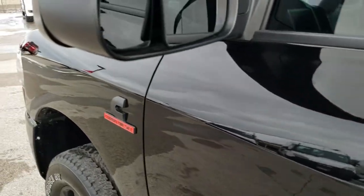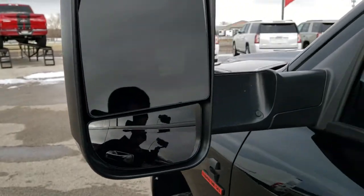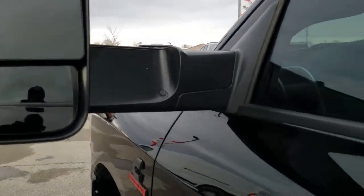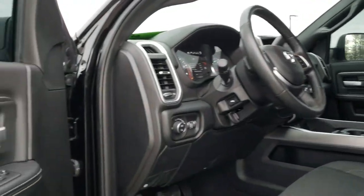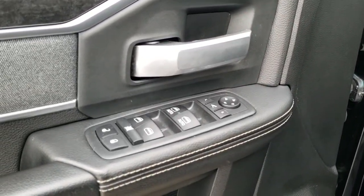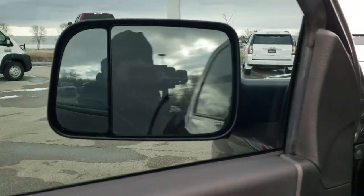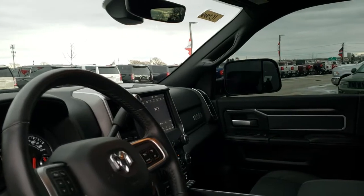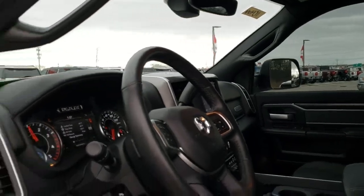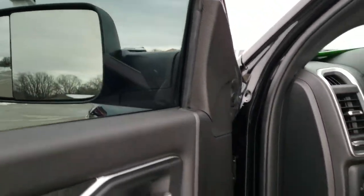It has the heated tow mirrors. They fold out and they also fold in. They are power fold-in mirrors, plus you get your power windows, power locks, power mirrors, and the power fold-in feature. You can see both sides fold in nicely and fold out really nice as well. Always nice to know that all the power features work.